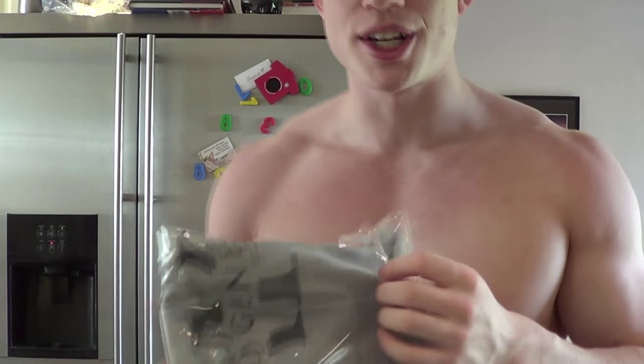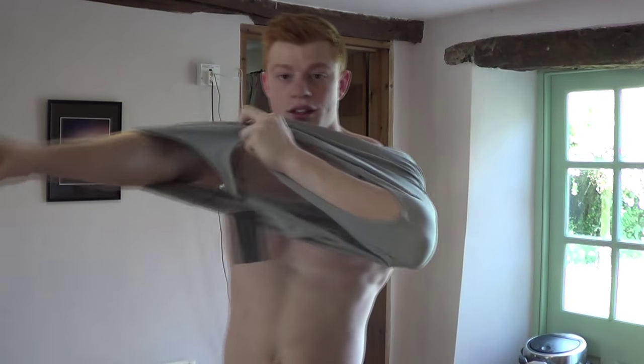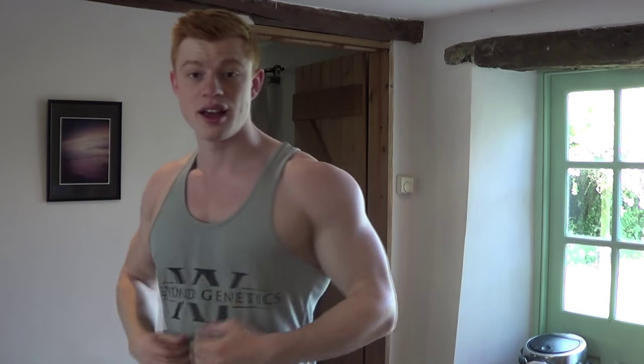These are all fresh out of the packet, guys. Can't thank you enough, Simon. Label's still on — these are fresh, guys. Fresh up the press. I really like the black on this, it's really nice contrast. Same racer back, great fit across here.